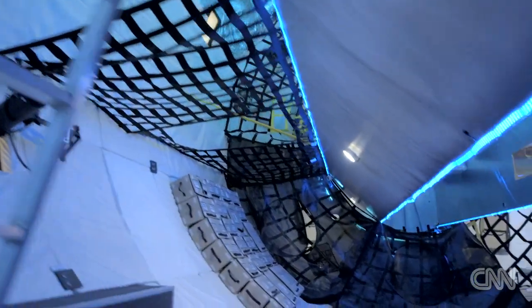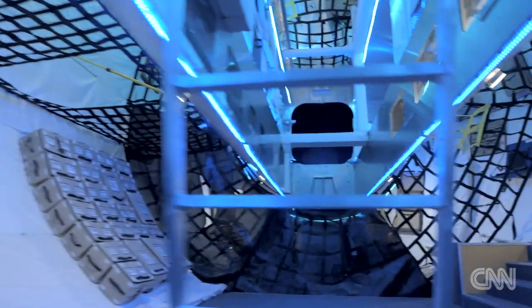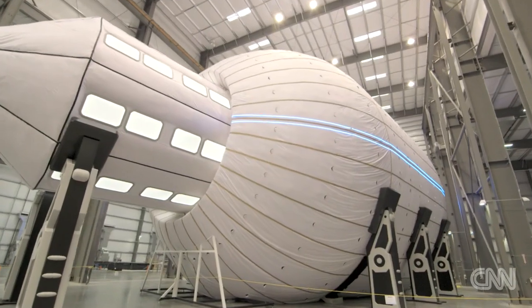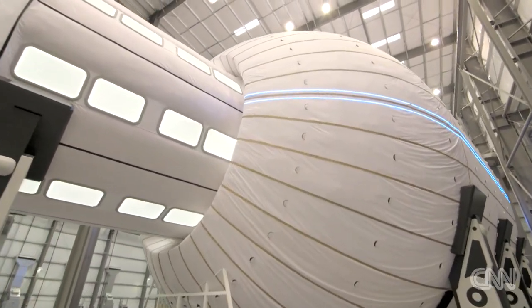Once it expands, the B-330 prototype has the same volume as a small three-bedroom house. And their largest model, the Olympus, is twice the size of the International Space Station.